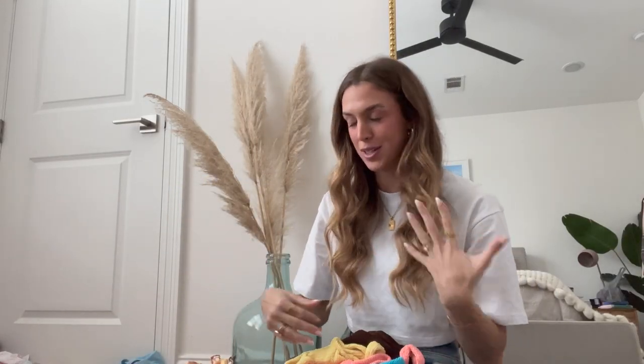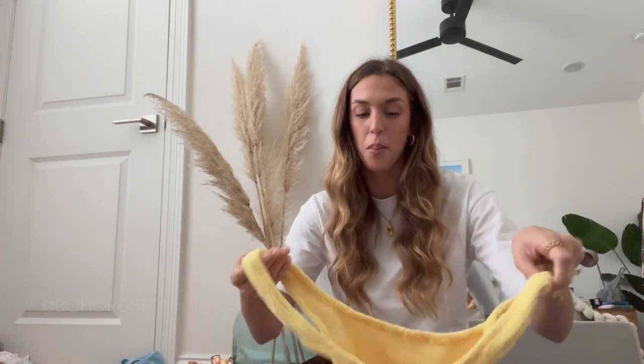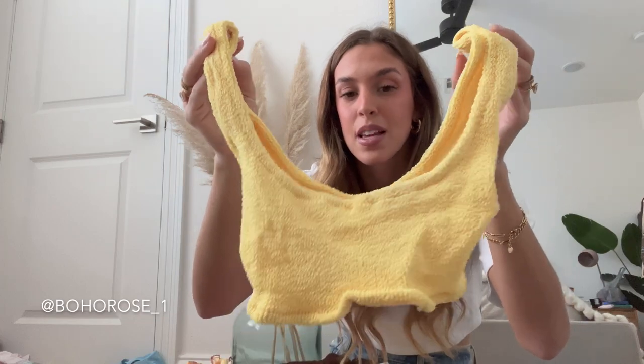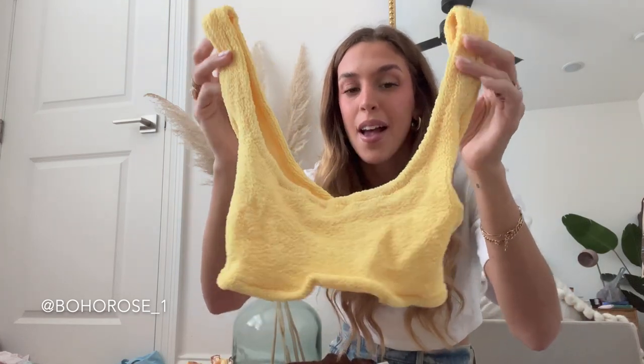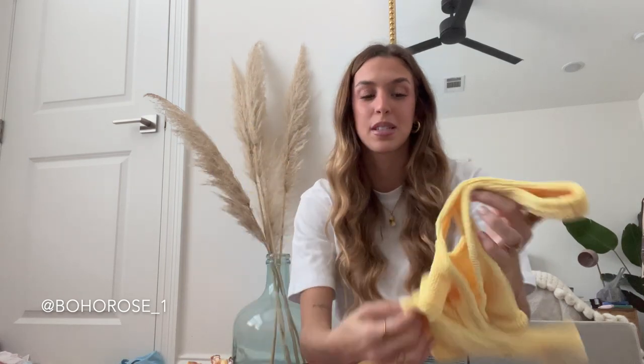Next up — I can't believe I didn't talk about this brand sooner because it's seriously one of my favorites. If you follow me you know I wear their bathing suits all the time. This is from a small business called Boho Rose — I'll have their username right here so you guys can go check them out. This is again a scrunchie style bathing suit but these are extremely affordable. This one is probably my favorite — it's a yellow scrunchie bathing suit. Every time I post in this everyone goes crazy.